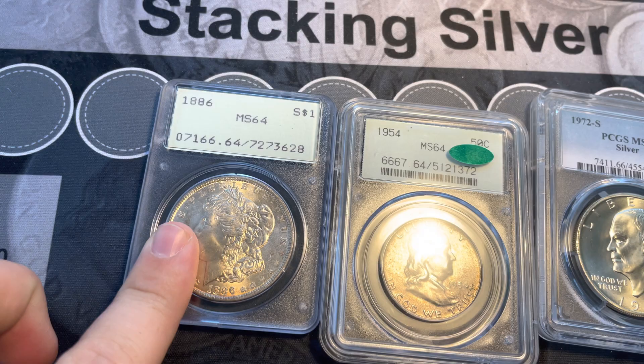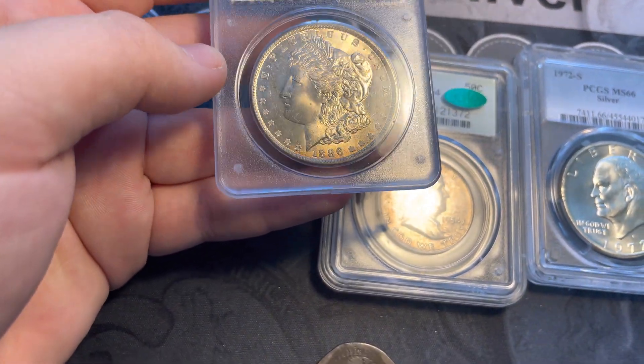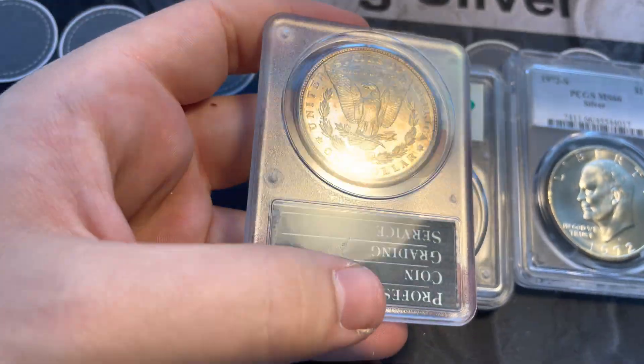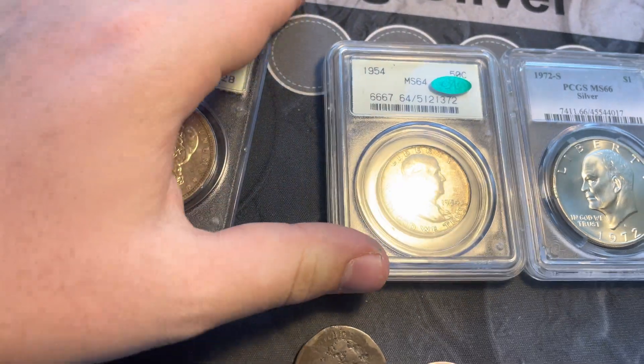The grades are MS64 for an 1886 Morgan dollar with some nice toning — let me just show you guys the reverse of that one. A 1954 MS64 CAC Benjamin Franklin in an original green holder, second or third generation, with nice luster and nice toning on the reverse.